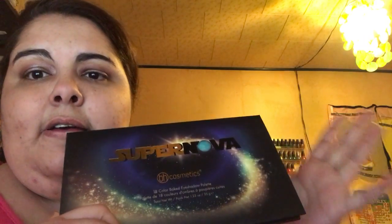It is the Supernova palette by BH Cosmetics. I love it, I recommend getting it on sale because I see they jacked the price up, which sucks. I paid like $14 and it wasn't even on sale, and the last time I looked it was $17 — still not bad, but jacking it up because of popularity sucks.